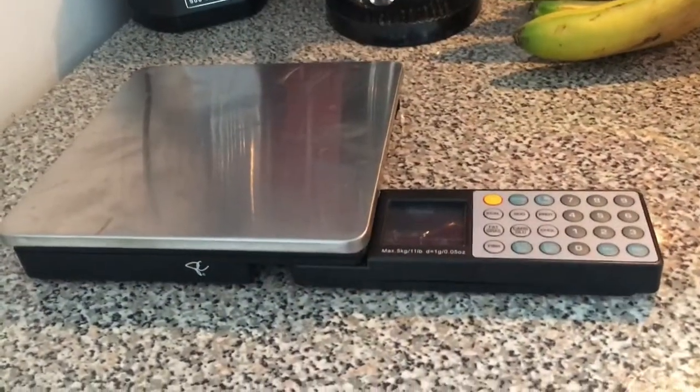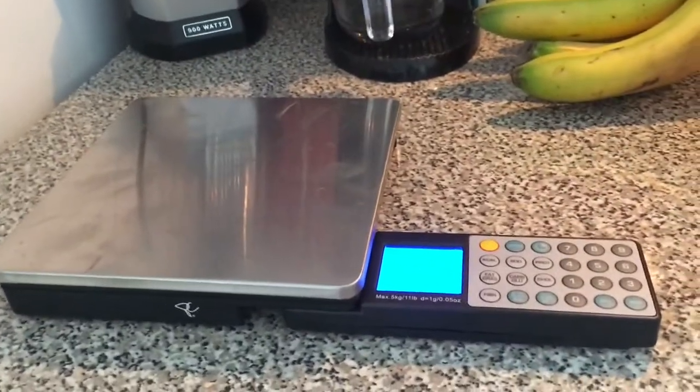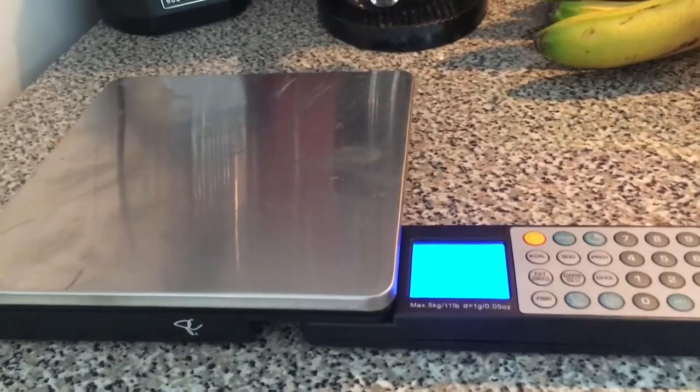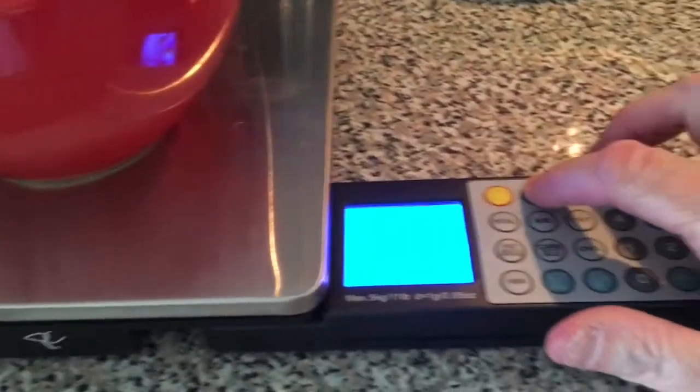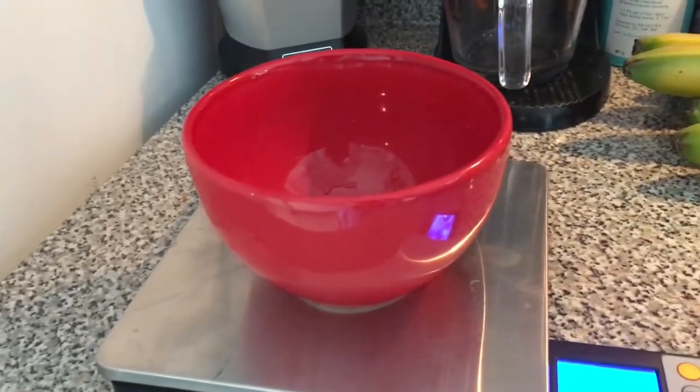I just wanted to talk a little bit about some gadgets I use for my diet. An important gadget I use every day is my scale. What's really cool about the scale is you just turn it on, put an empty bowl on it, press zero, and then you put the contents of what you want to eat in the bowl.